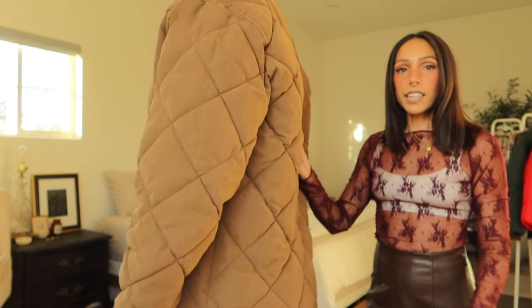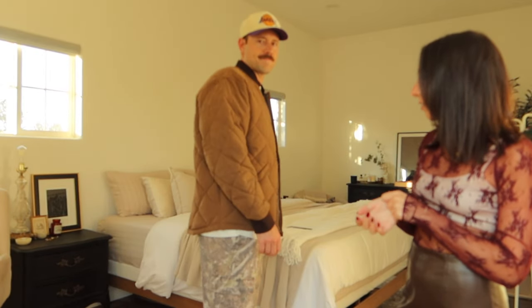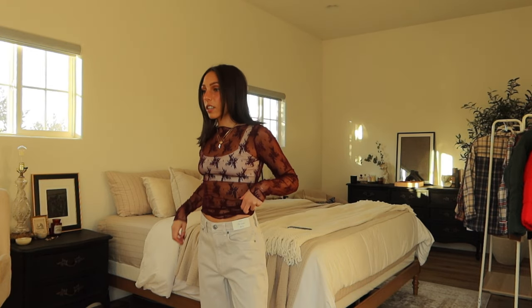Here's a quilted bomber slash puffer type jacket — I really like this jacket, I'm probably gonna steal it again. I don't know if it's gonna be too big on me. I really like the dark brown with the contrast of this camel-y brown — really cute.